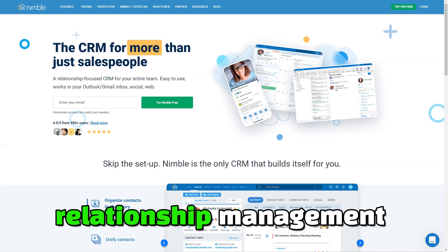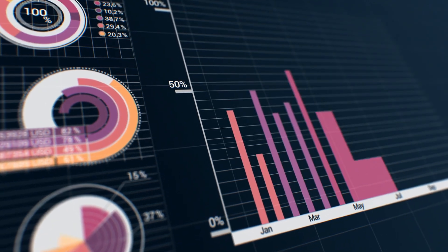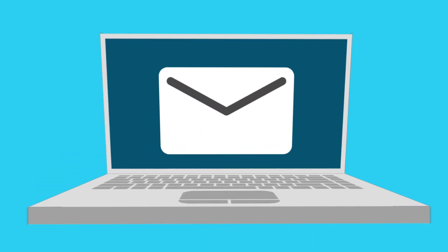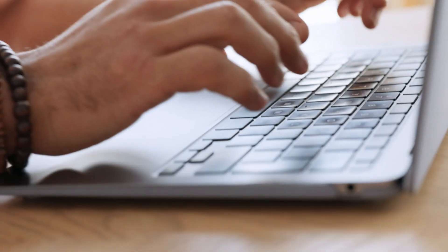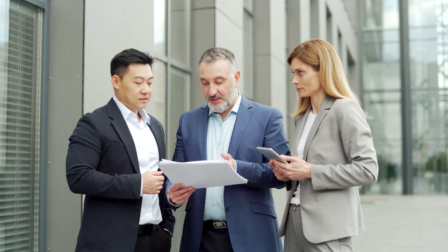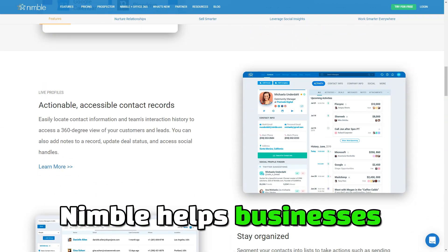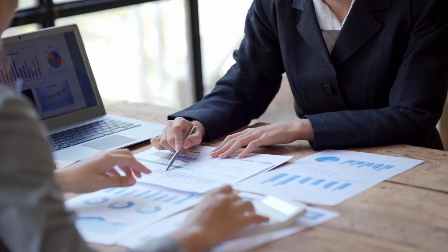Nimble is a customer relationship management CRM platform that focuses on helping small businesses build and maintain strong customer relationships. Unlike traditional CRM systems, which often focus on sales pipelines and internal data, Nimble integrates with your email, social media, and communication tools to give you a complete unified view of your contacts and their history with your business. With Nimble, managing customer relationships is easy and intuitive. The platform's social integration allows you to keep track of your customers' activities and engage with them on a more personal level, ensuring that no customer interaction is ever missed.